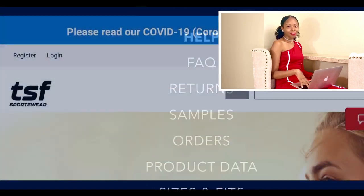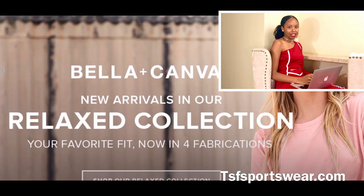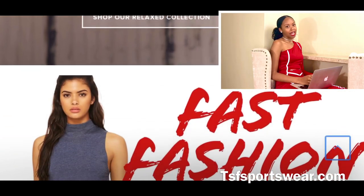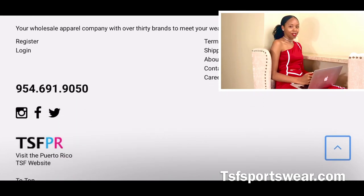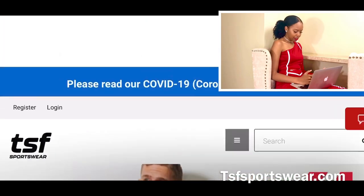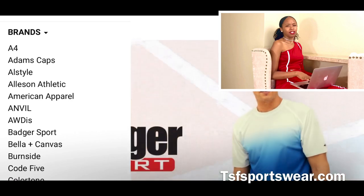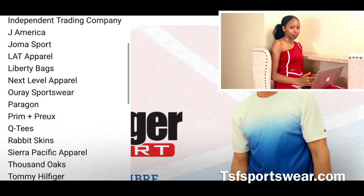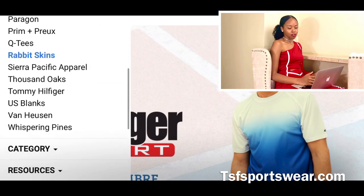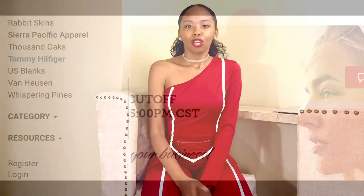The last one on the list is TSF Sportswear — I had TSC before, this is TSF. Same concept: they're another distributor selling multiple brands, including American Apparel, Bella Canvas, and Tommy Hilfiger. Their brand list seems a little smaller than the other ones, but if there's something you're looking for specifically that the others don't have, you can always check out TSF.